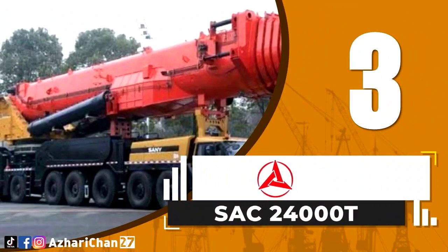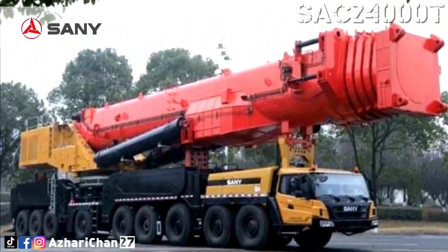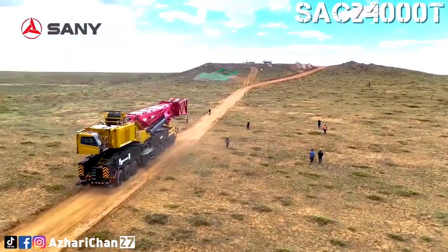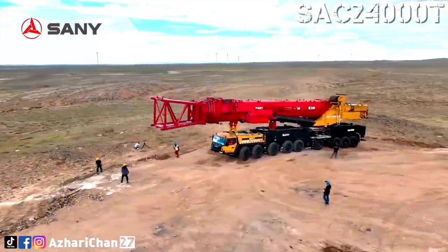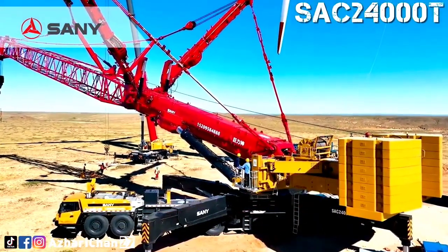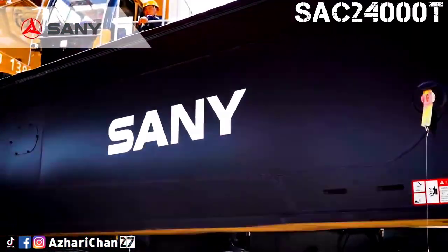Third on the list is Sany SAC 24000T. The Sany SAC 24000T is one of the largest all-terrain mobile cranes in the world and an impressive example of modern technology from China. The SAC 24000T has a maximum lifting capacity of 2,400 tons, a maximum boom length of 270 meters, and a minimum turning radius of 17 meters. It also has a maximum lifting moment of 48,000 kilonewton-meters, with a total maximum counterweight of 270 tons. It started with Sany announcing a 2,200-tonne 9-axle all-terrain mobile crane in early June 2022, which quickly morphed into the 2,400-tonne SAC 24000T. The first unit was delivered to Ningxia Juleshin Construction Machinery Group on June 28.